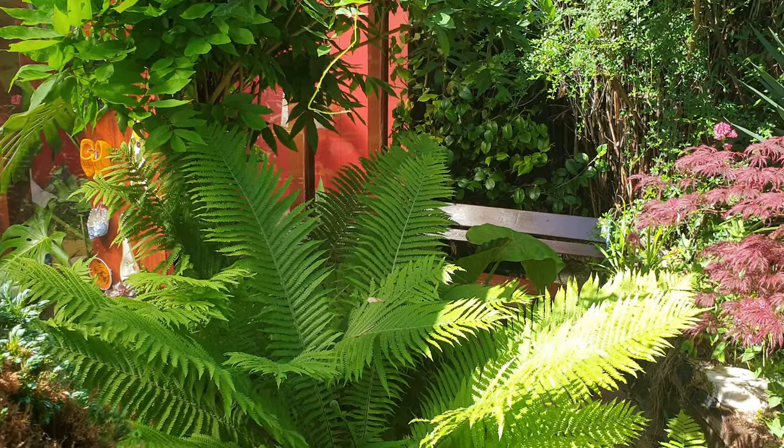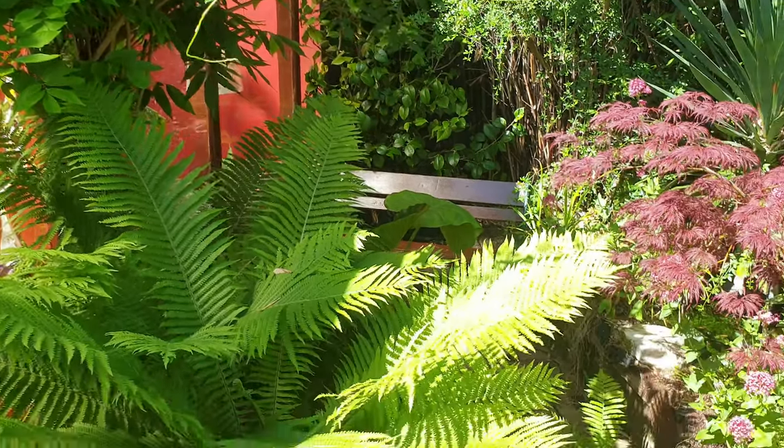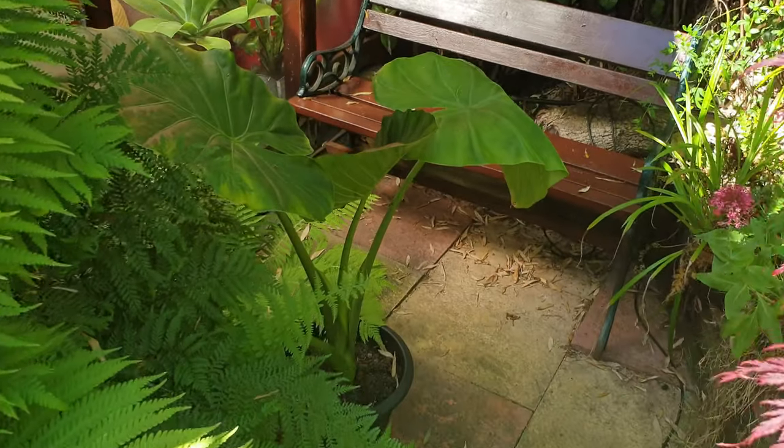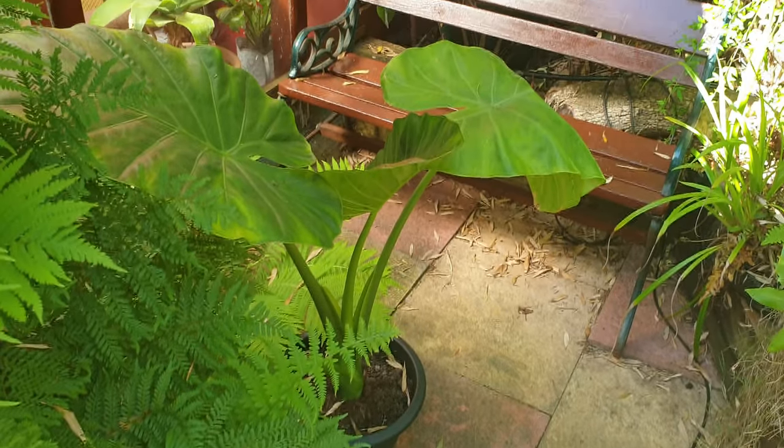The ferns are doing well. The Alocasia in the corner there — if you can see that — it's grown a new leaf. Yay!